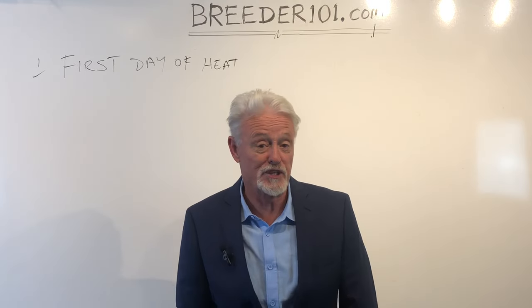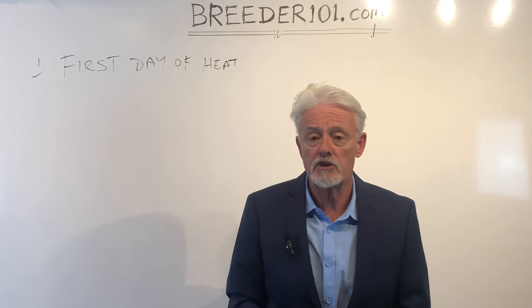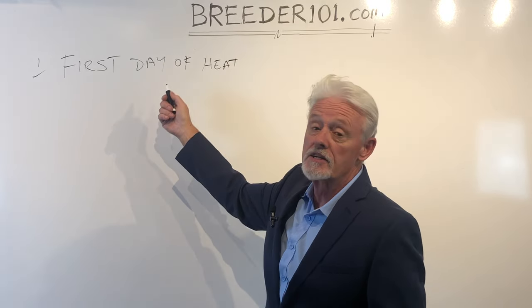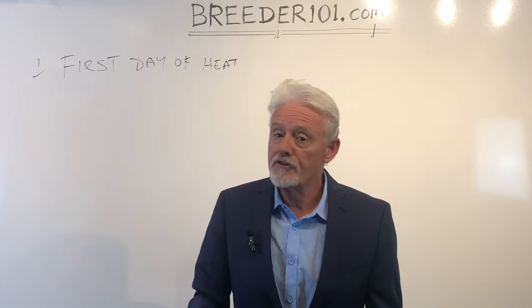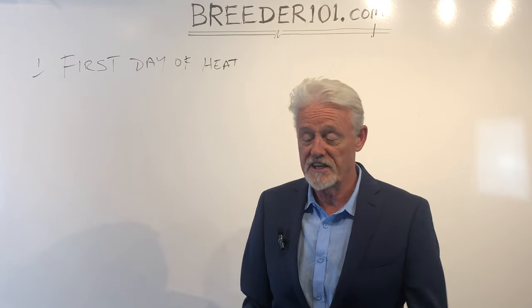You should have been through this before because this should not be her first heat. You don't breed dogs on the first heat — they're typically less than a year old, so we don't recommend it. Second or third heat, over a year old, first signs of blood — mark the calendar. That is day one. Most dogs are bred day 11 through 13 after day one. That's a very important date. If you don't get that date down, that is your first mistake.